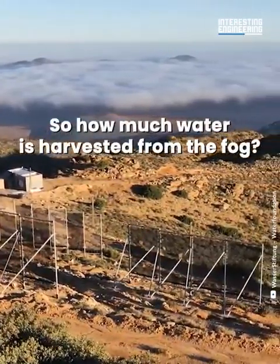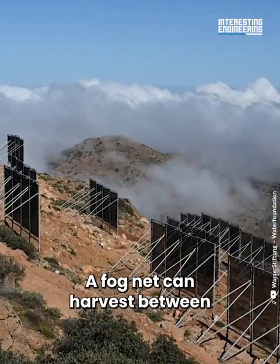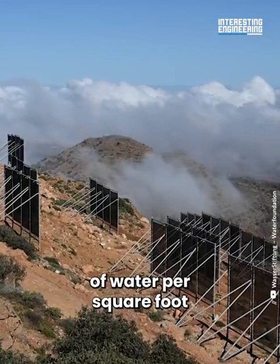So how much water is harvested from the fog? A fog net can harvest between 1.5 gallons and 5.8 gallons of water per square foot.